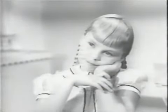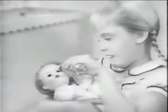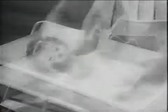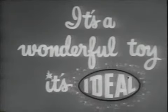When I grow up, I want to be a mommy. You can play mommy right now with Ideal's Betsy Wetsy. Betsy Wetsy cries real tears, drinks from her own bottle just like a real baby, and you'll love the soft touch of her baby pink skin. Like all little babies, Betsy Wetsy wets and needs to be changed. Just think of all the fun you'll have giving Betsy Wetsy her bath and shampooing her rooted saran hair. Ask your mommy to get you Betsy Wetsy — then you can be a mommy too. Betsy Wetsy by Ideal comes complete with layette in four sizes, priced from $5.95. It's a wonderful toy. It's Ideal.